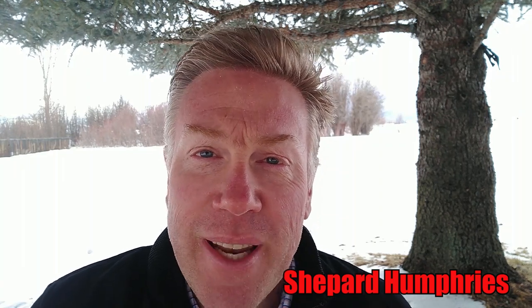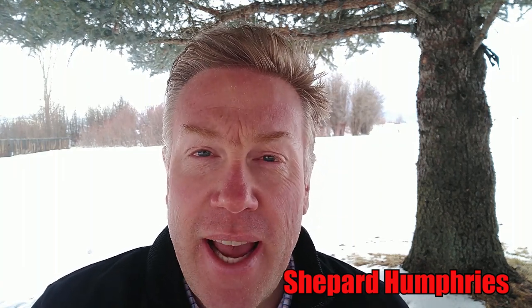This is Shepard Humphreys with Nomad Rifleman, and today, January 8th, 2020, is a big day. I got an announcement from Trijicon, and this is going to be a game changer in the mid-range and long-range shooting world. And someday, it will probably be a big game changer in the extreme long-range shooting world as well.